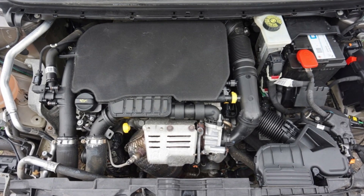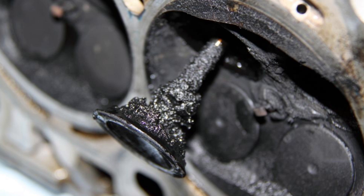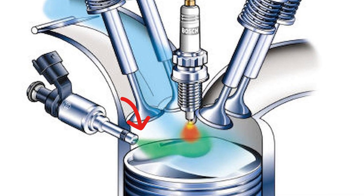Opel and Vauxhall started using this engine in 2017, so they avoided a bunch of initial problems. Earlier engine models had issues with blocks and crankshafts, but Peugeot fixed them pretty quickly. One remaining problem is carbon buildup on intake valves, because this is a direct injection engine and fuel doesn't travel through the valves — it is injected directly into the cylinders. Vehicles used mainly in city traffic can develop carbon buildup issues after 50,000–60,000 kilometers and require professional cleaning.